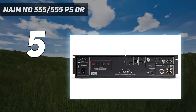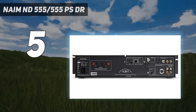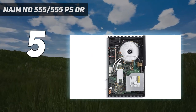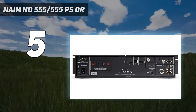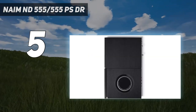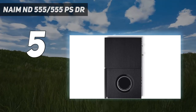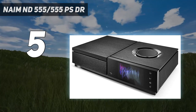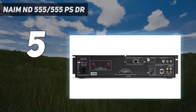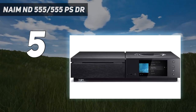But it's not just impressive sonically, it's packed with features too. It can happily handle up to 32-bit/384kHz PCM files and play up to DSD-128 streams. Bluetooth in higher-quality aptX HD form is included, as is Chromecast. Just remember, you'll need a separate power supply, which will cost you another few thousand, so it'll certainly cost you a pretty penny.